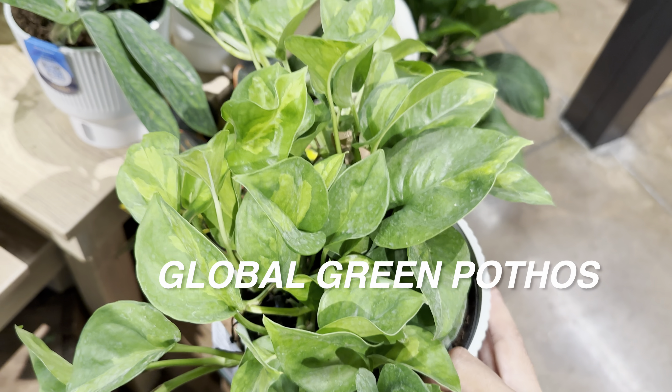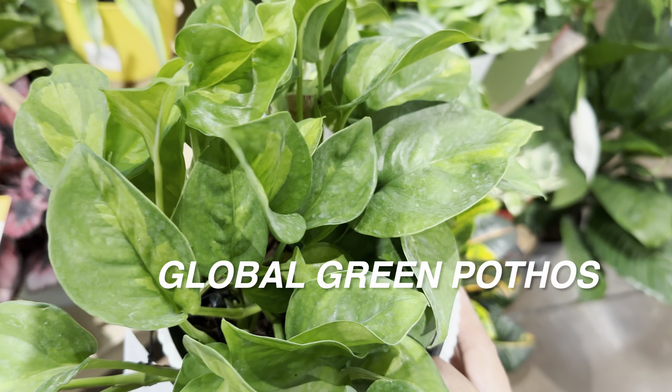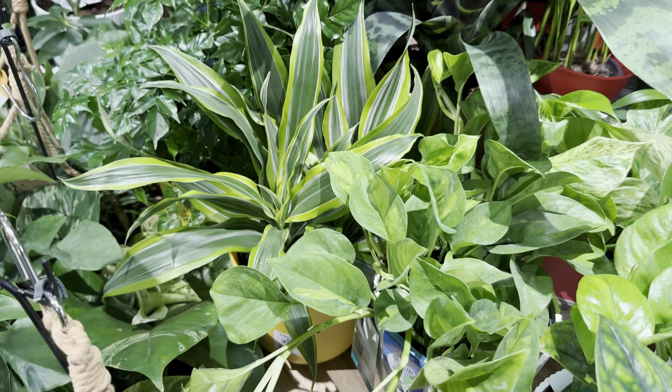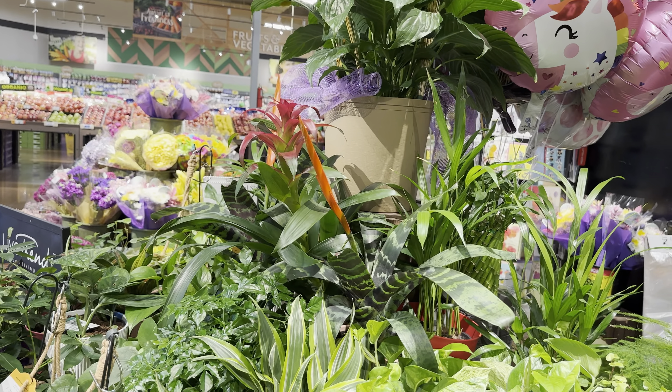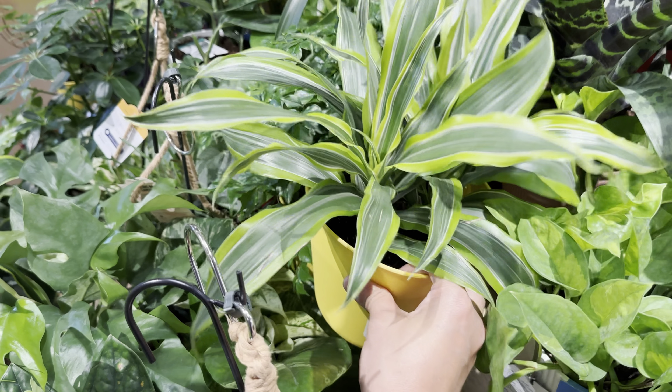Another pothos that we really don't see is the Jessenia Pothos — that one will revert if you don't give it a lot of bright light. The Global Green Pothos wouldn't necessarily revert to just green, but the variegation would definitely be more subtle without bright indirect light.